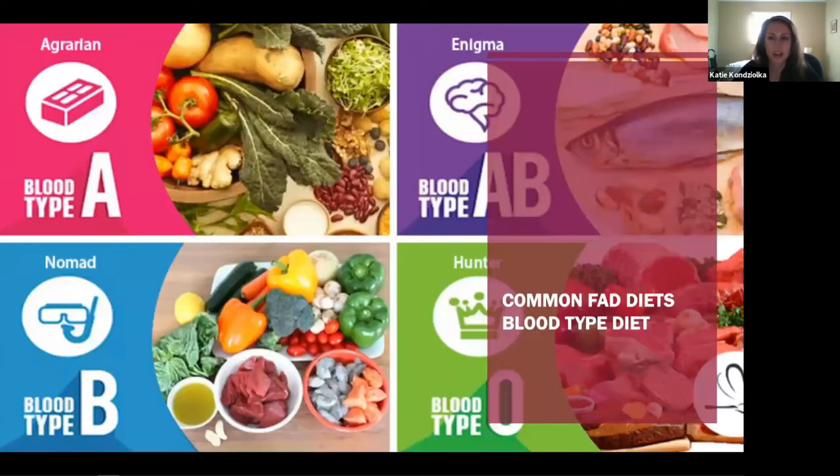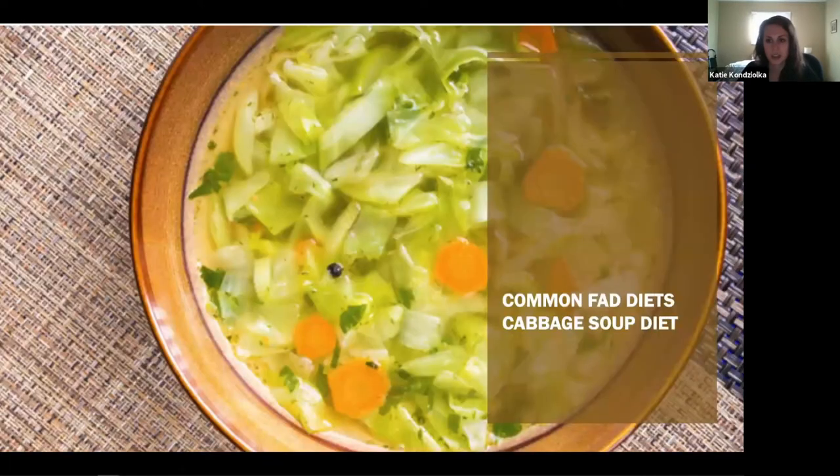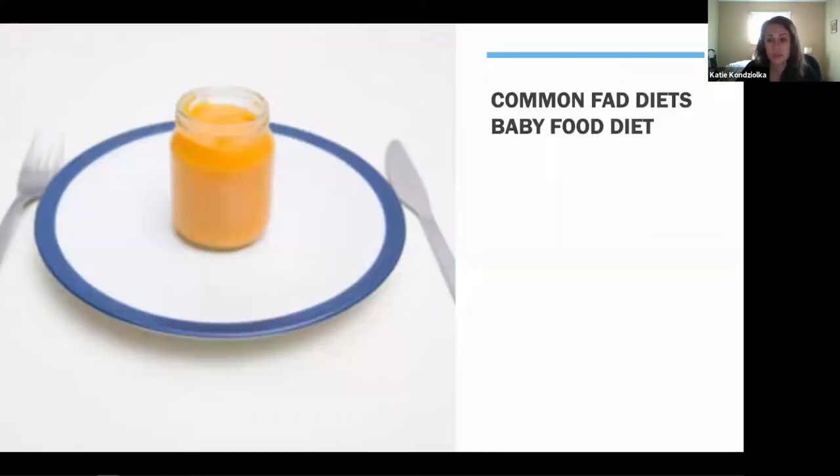Some common fad diets: the Blood Type Diet, eating a certain pattern based on your blood type; the Five Bite Diet, which allows you to eat five bites of any food — that's all the instruction they give you; the Cabbage Soup Diet; the Master Cleanse or Lemonade Diet, where you mix lemonade, maple syrup, and different spices and drink that for a while; and the Baby Food Diet — you get a jar of baby food. How appealing, right?